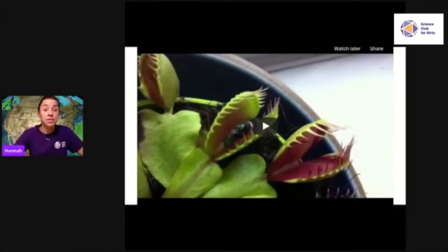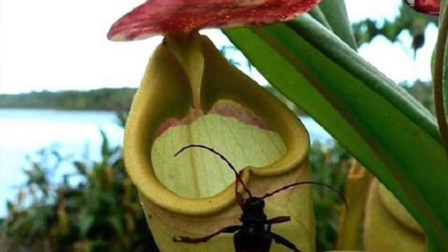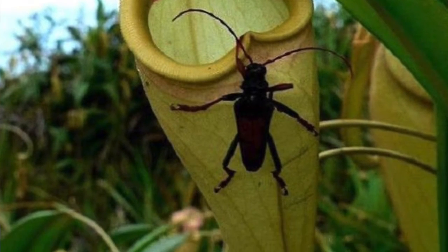There's another cool carnivorous plant I want to introduce you to, and that's called a pitcher plant. Pitcher plants have pitcher-like leaves with digestive fluids on the inside that help to digest any little insects that go inside. Sometimes pitcher plants are big enough to actually digest things like small rodents and even frogs. It's important to note that both carnivorous and non-carnivorous plants need water in order to grow and go through photosynthesis.